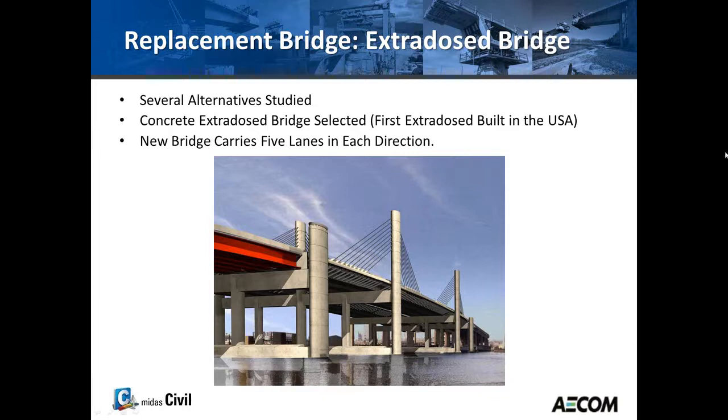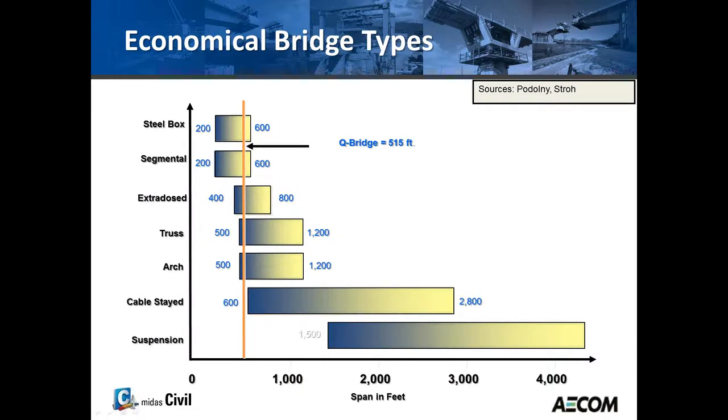We'll discuss why the extradose bridge was selected. There's a chart showing what types of bridges are economical for certain spans — at the top we have the steel box, and at the bottom the suspension bridge. The Q Bridge is about 515 feet, so it falls somewhere between a steel box and a cable-stay at the very lower end of the span range.